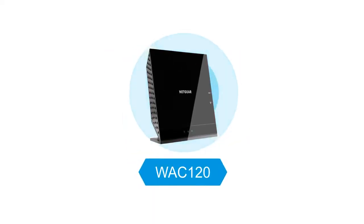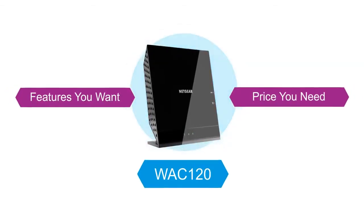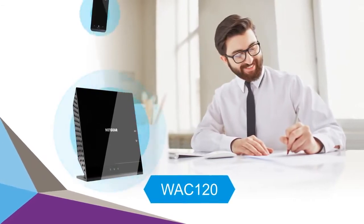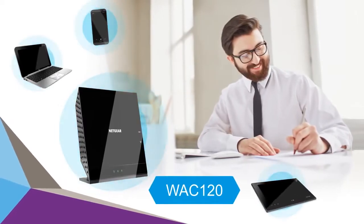By equipping the WAC 120 wireless access point with the features you want at the price you need, deploy the WAC 120 wireless access point today and experience faster speeds and the ease of use you want for all your Wi-Fi devices.